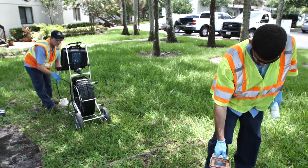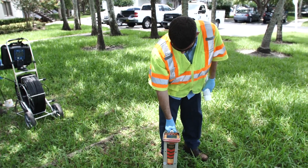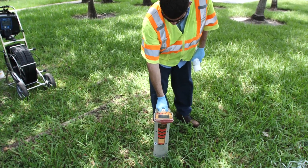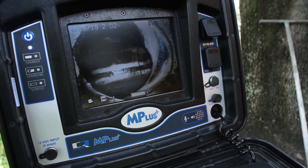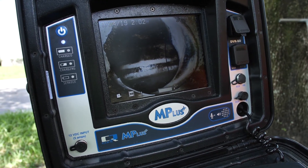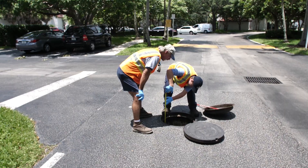We come out and we TV and inspect lines, main lines, and we look for problems so we can be proactive. What we found here is a lateral that has infiltration during a recent TV inspection, and now what we're doing is we're gathering all the information it requires to dig it up and make the repairs.